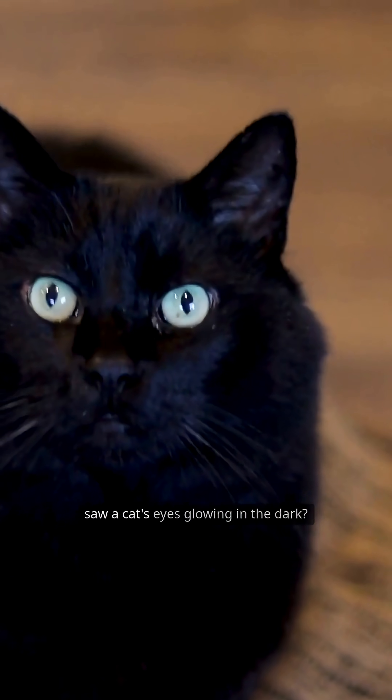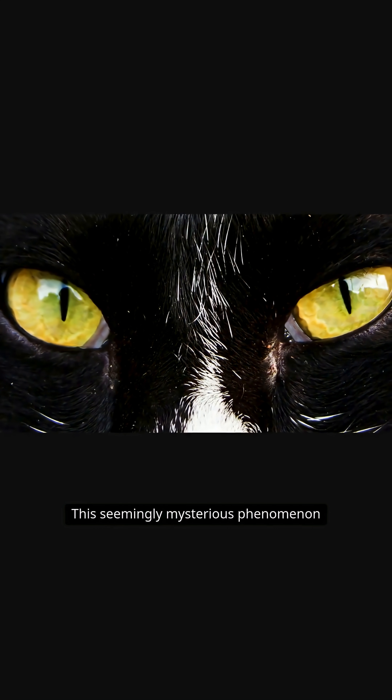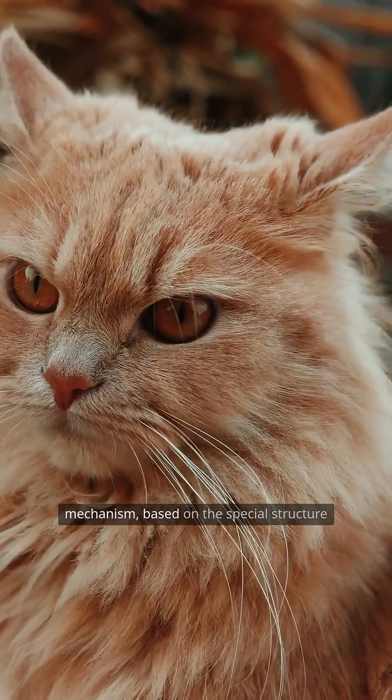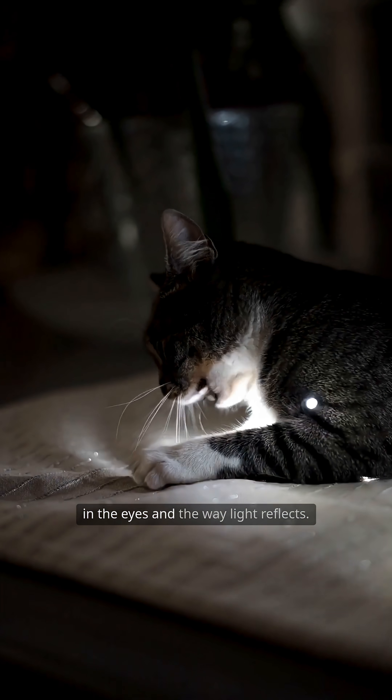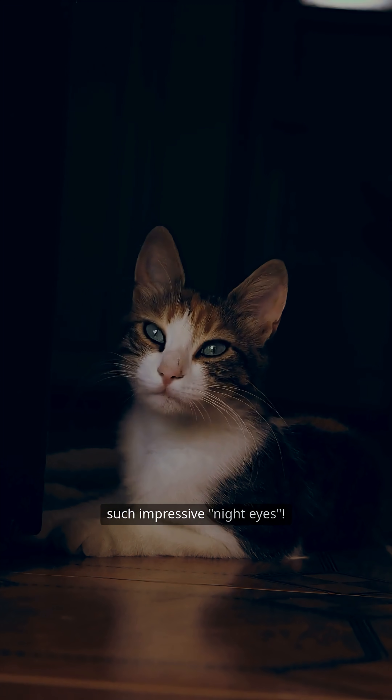Have you ever been startled when you saw a cat's eyes glowing in the dark? This seemingly mysterious phenomenon actually hides an intelligent biological mechanism based on the special structure in the eyes and the way light reflects. Let's explore why cats have such impressive night eyes.